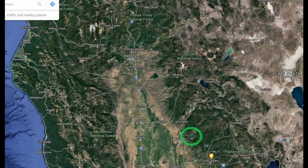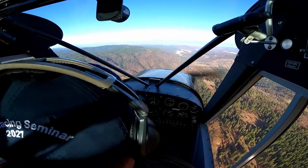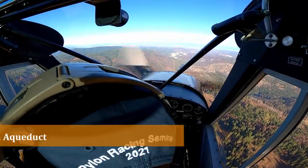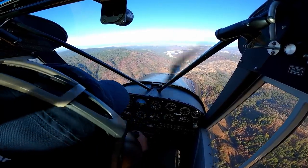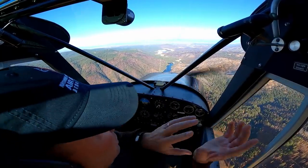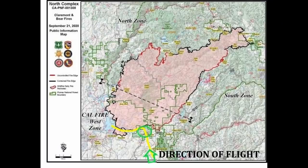Oroville Reservoir and Shasta Reservoir are the two keystone reservoirs for the state of California's water storage plan. It not only runs water down through the delta, but it feeds the canal that feeds the aqueduct that sends water to Southern California — which is much drier than Northern California. Oroville Reservoir captures water from all three forks of the Feather River, a huge watershed now all burned from the North Complex fire last year.